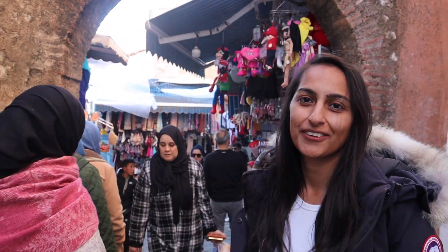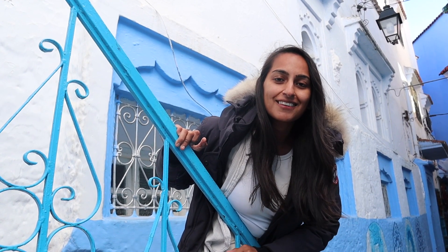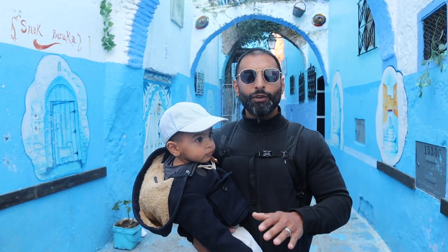This town is considered to be one of the most beautiful places here in Morocco — I'd say in the whole of Africa and Europe — and there's only two other places like this in the world. Thousands of people flock the beautiful blue streets of this town to get a view of this. You guessed it, we're in Chefchaouen!